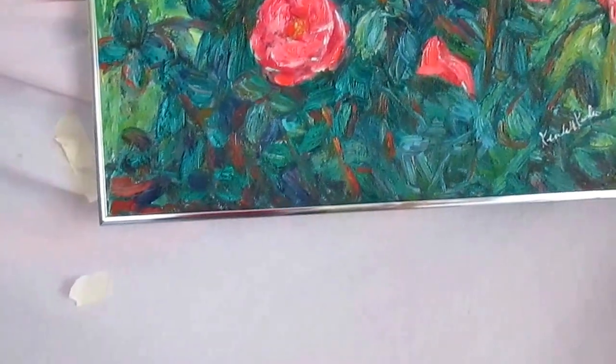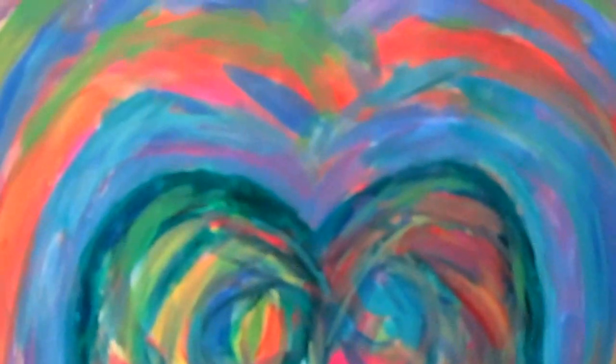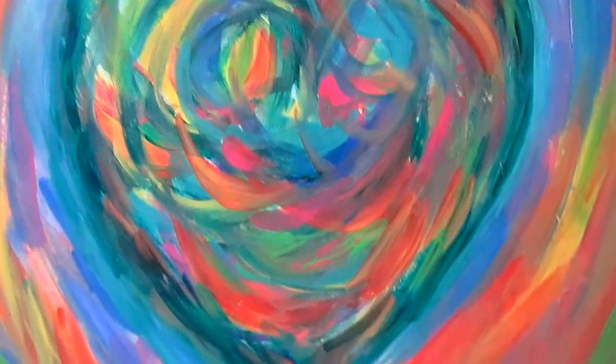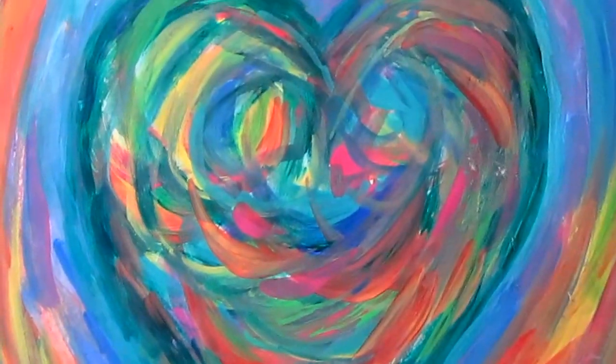I'm still working on my whimsy series with hearts, just interpreting the shape into some different interesting abstract paintings. This one is Heart Energy — I really think this is a very good example of how colors and textures can just burst into a painting and create a real interesting expression.